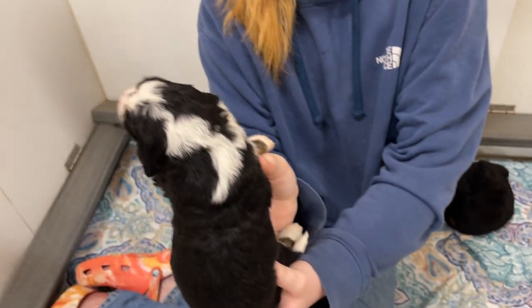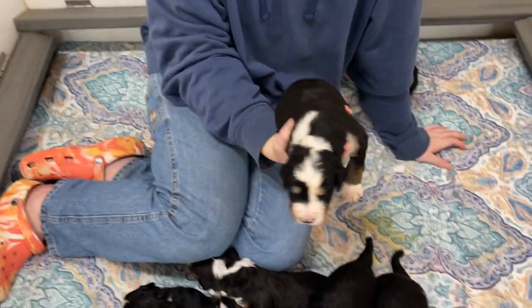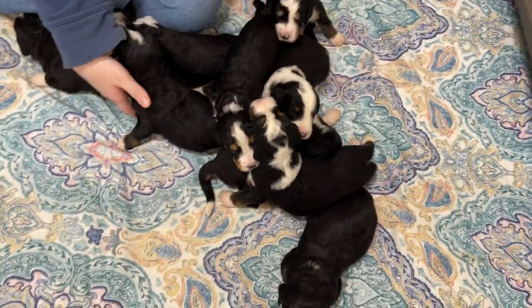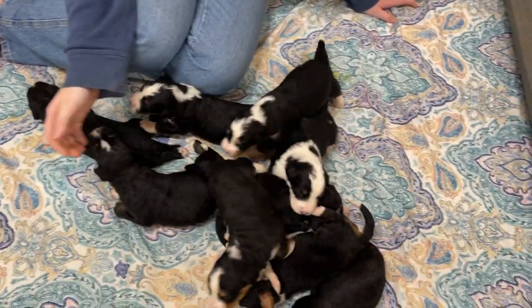We definitely didn't do one. Look at that — another one with the white all the way down. It's really an interesting look. I like that. So these are Jasmine's puppies. They're just growing, growing, growing.